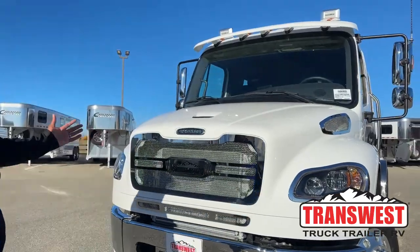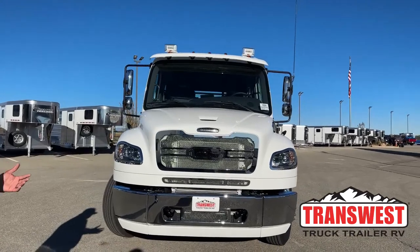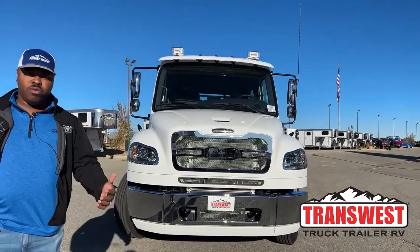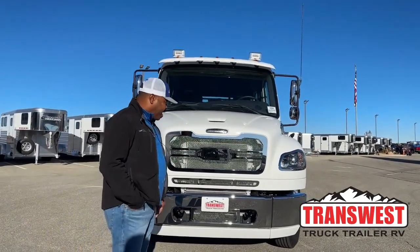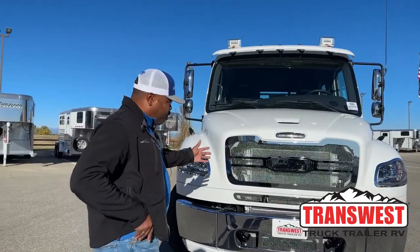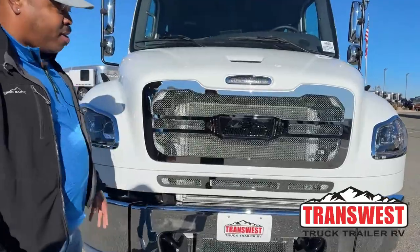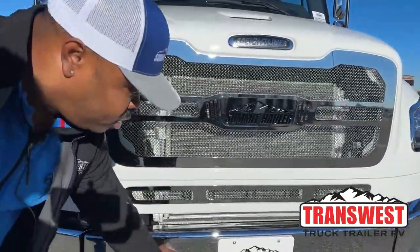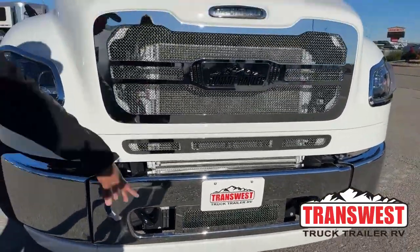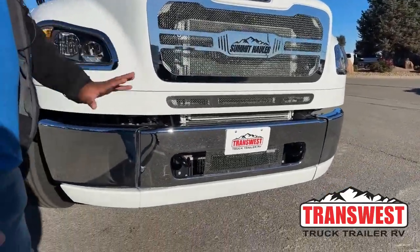We always like to start up front. One of the beautiful things about the Summit Hauler is the front end of our trucks. This is a Transwest brand — Summit Hauler has been around since about 2006, and we try to go above and beyond when it comes to our design. Up front you can see the Summit Hauler grille with the Summit Hauler logo. This one was designed by the C9 company, and all the grilles match, bringing a really nice front end on the unit, with the freepiece bumper and the extension on the bottom that matches the color of the vehicle.